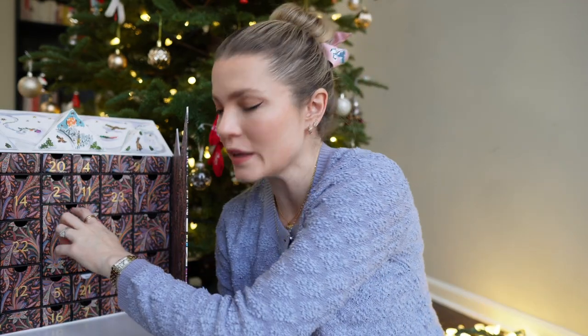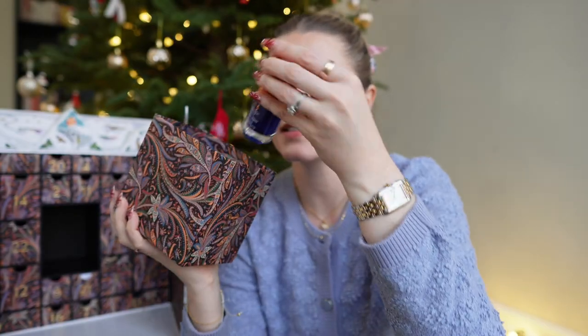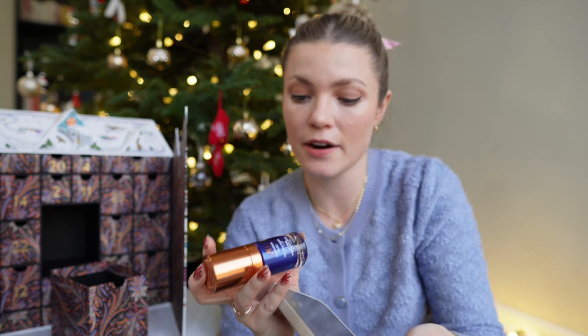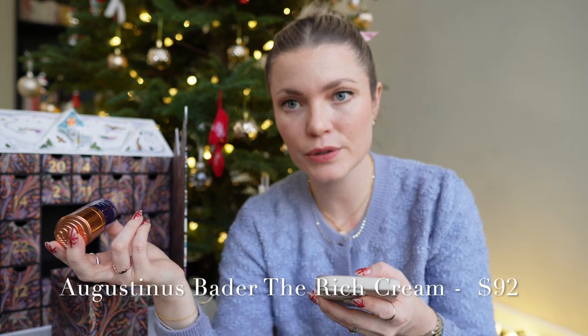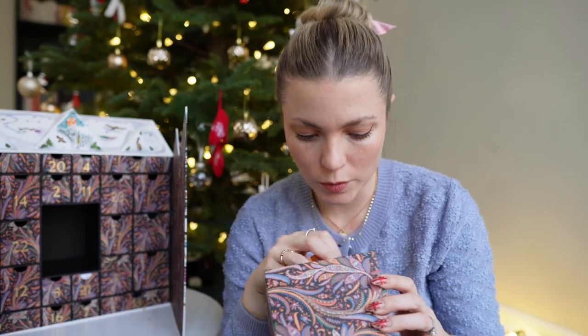Number twenty-five I was a little disappointed with — it's a massive box with only one item: the Augustinus Bader Rich Cream. I actually got this in the Harrods calendar last year as well. It's a very expensive cream at $92, but I was hoping for more in the final day.